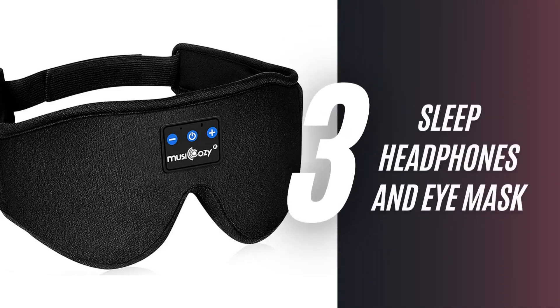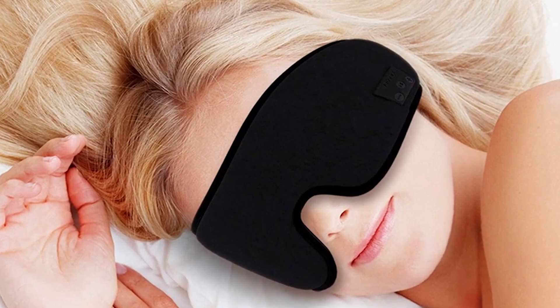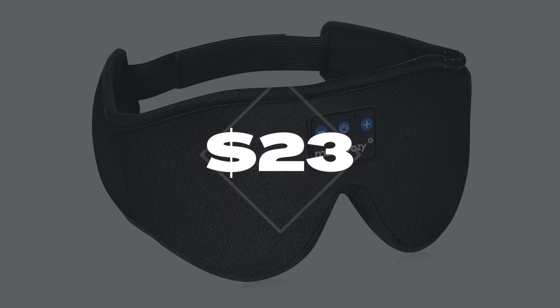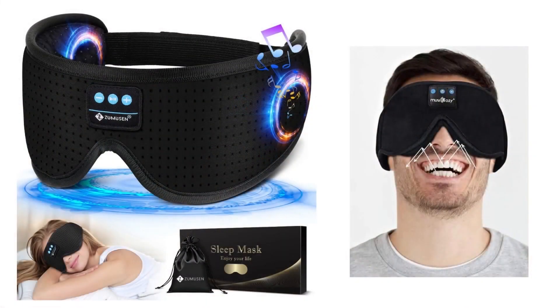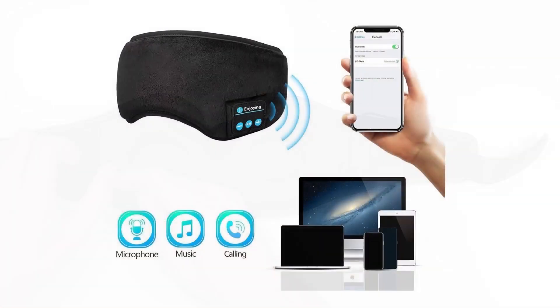3. Sleep Headphones and iMask. Sleep better than ever this year with the Sleep Headphones and iMask. It has more than 13,000 rave reviews, so you know it's good, for $23. It features thin speakers so you can play something that helps you sleep. Its light and washable design is comfy and easy to wear, and you can even connect it to your smartphone.